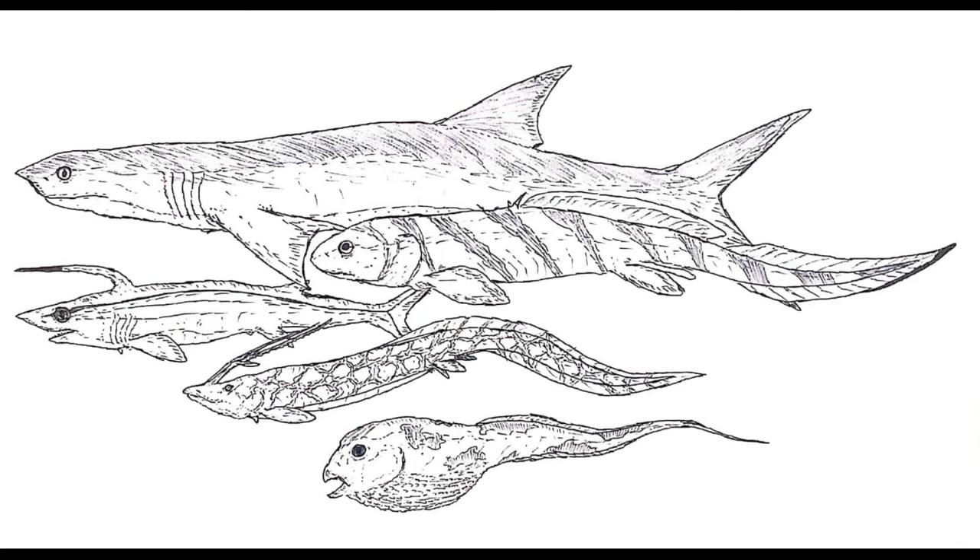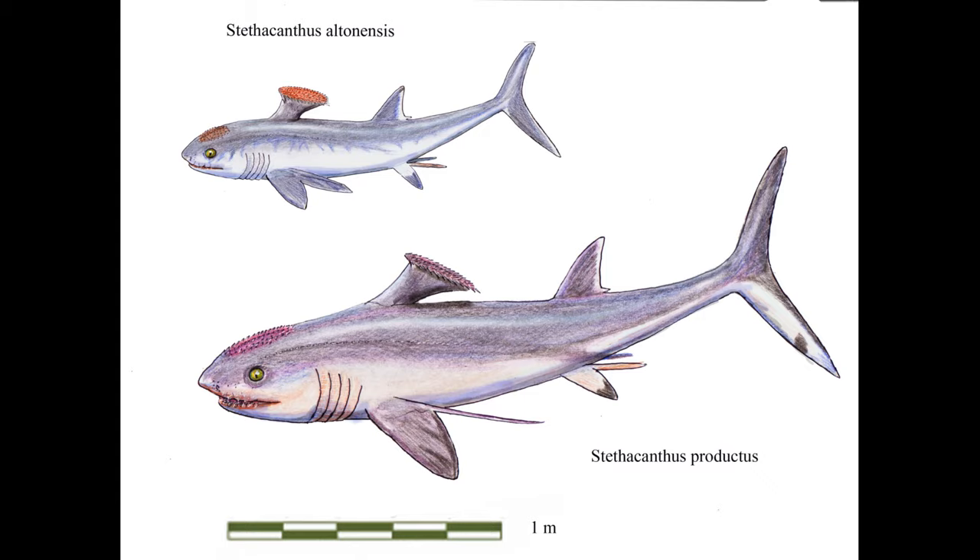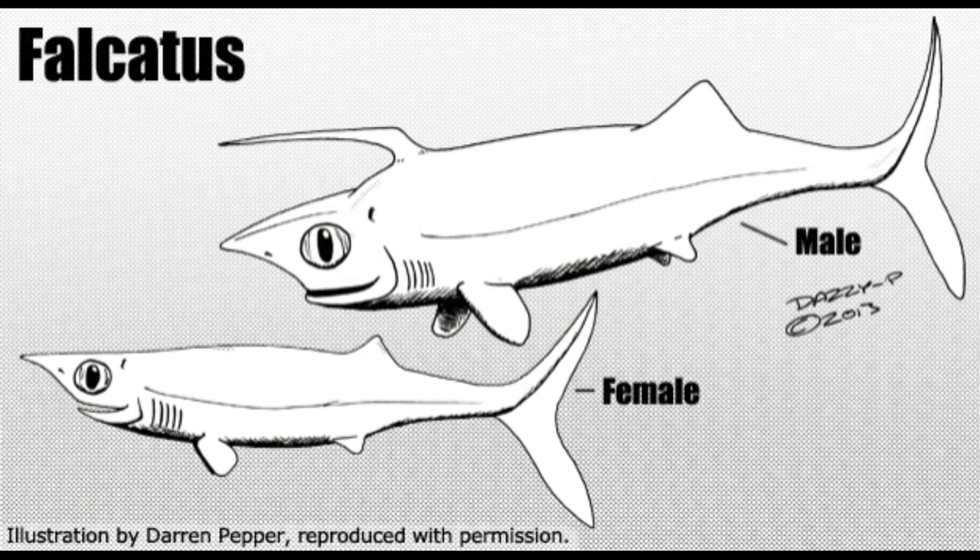Especially after the end-Devonian mass extinction, chimeras occupied various niches during the Carboniferous and Permian. First appearing in the early Devonian period, chimeras evolved body shapes from the more shark-like forms. One of these are the Symmoriiformes, like Stethacanthus and Falcatus, with their brush-like dorsal fin. These were so shark-like that they were once thought to have been more closely related to the shark and ray group; however, more recent studies put them slightly closer to the chimeras. Falcatus had a weird head spine — this appears to be a case of sexual dimorphism, since these spines are only found on specimens with features indicating claspers.